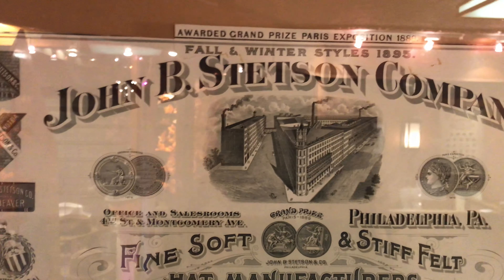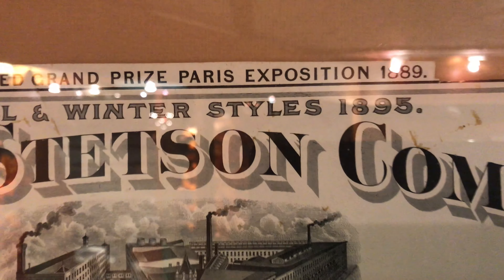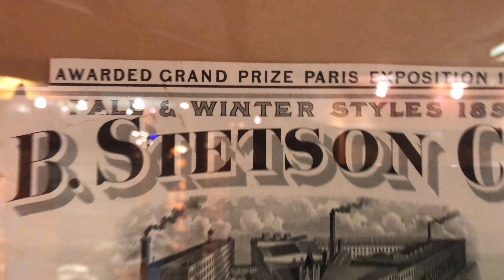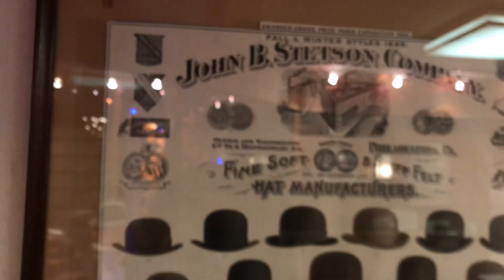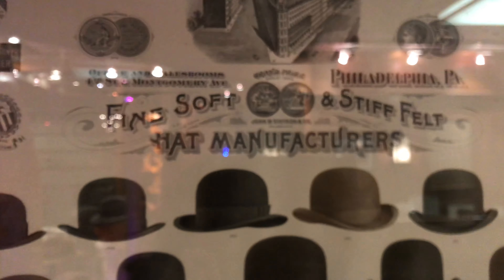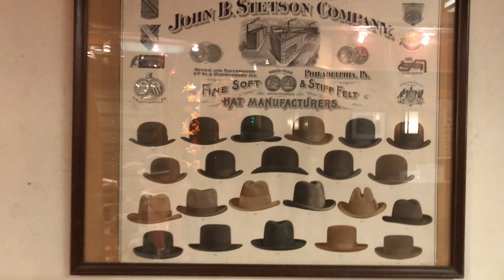Hey, it's Kevin from JJ Hat Center. This is an old poster — basically a catalog from 1895. It's the Stetson fall and winter catalog, John B. Stetson. We have three of these still hanging up in our shop, and they're pretty rare. They're very old — some of the oldest and most rare things in the shop.